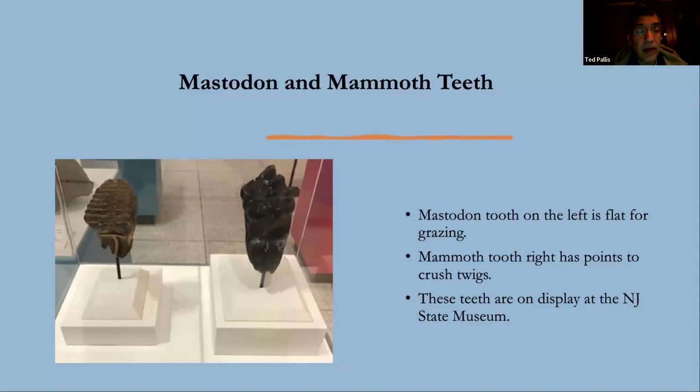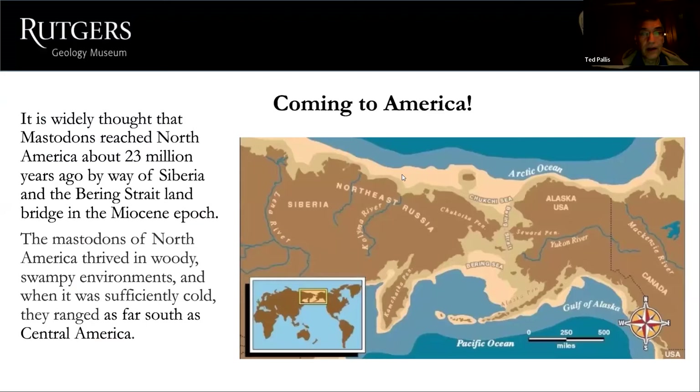Mammoths had flat teeth for chewing grasses. Here is a picture comparing the teeth: the mammoth tooth on the left is pretty flat and used for grinding, whereas the mastodon tooth on the right has lumps and bumps for grinding twigs and sticks. Both of these teeth are on display at the New Jersey State Museum.